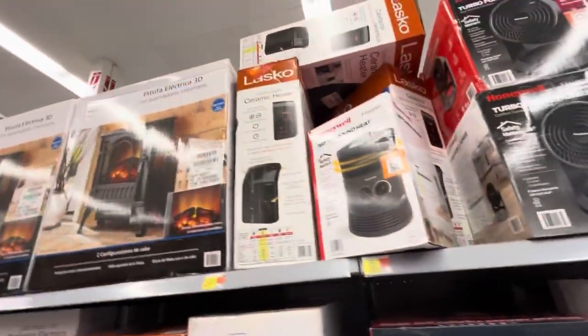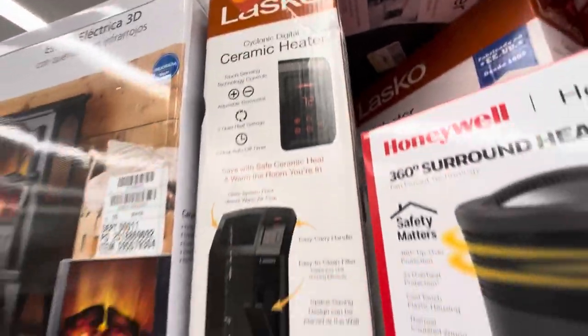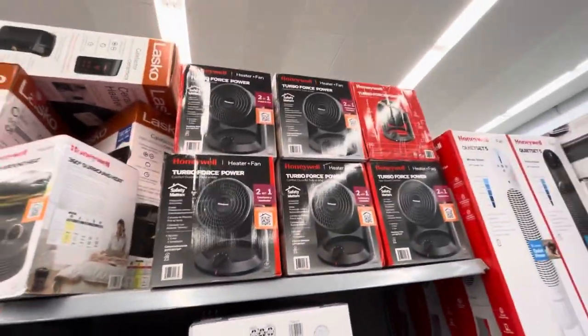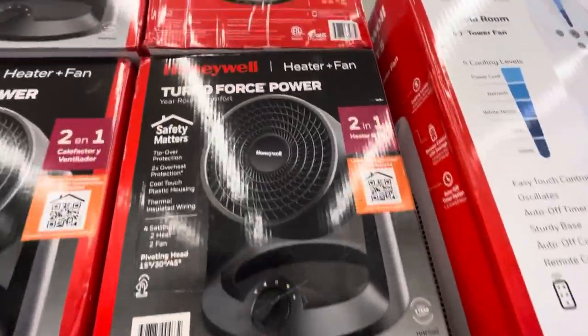Mr. Heater. And then here's the last go — a Cyclonic Digital Ceramic Heater. And then some of these Honeywells — this is really cool — both heater and fan.